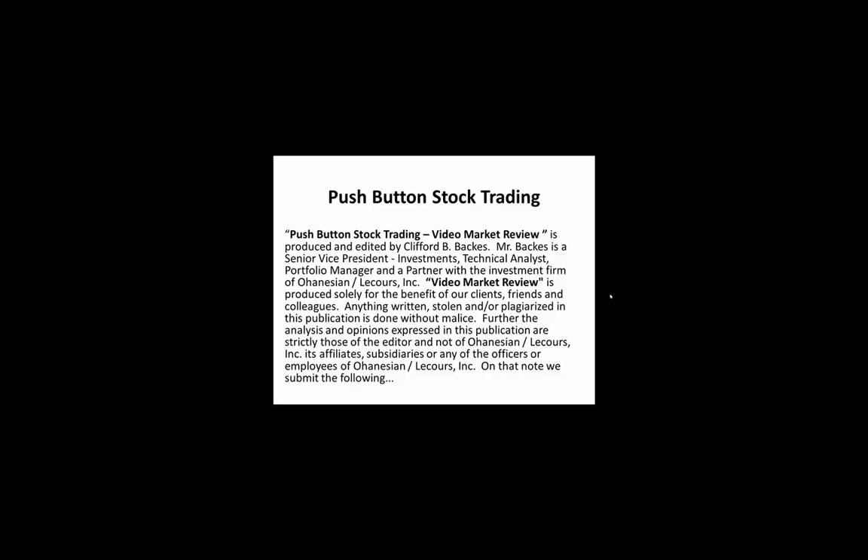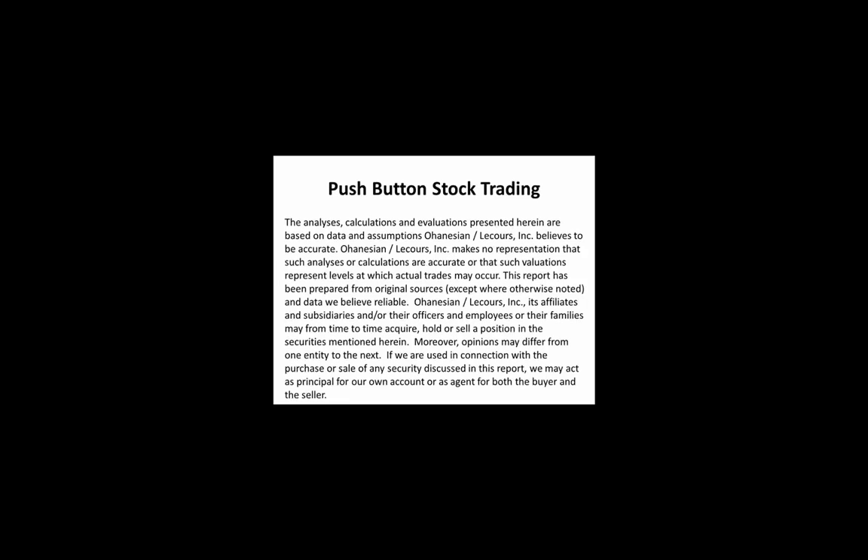The analysis, calculations, and evaluations presented herein are based on data and assumptions Ohannison Liquors Incorporated believes to be accurate. Ohannison Liquors Incorporated makes no representation that such analysis or calculations are accurate or that such valuations represent levels at which actual trades may occur. This report has been prepared from original sources, except where otherwise noted, and data we believe to be reliable. Ohannison Liquors Inc., its affiliates and subsidiaries and/or their officers and employees or their families may from time to time acquire, hold, or sell a position in the securities mentioned herein.